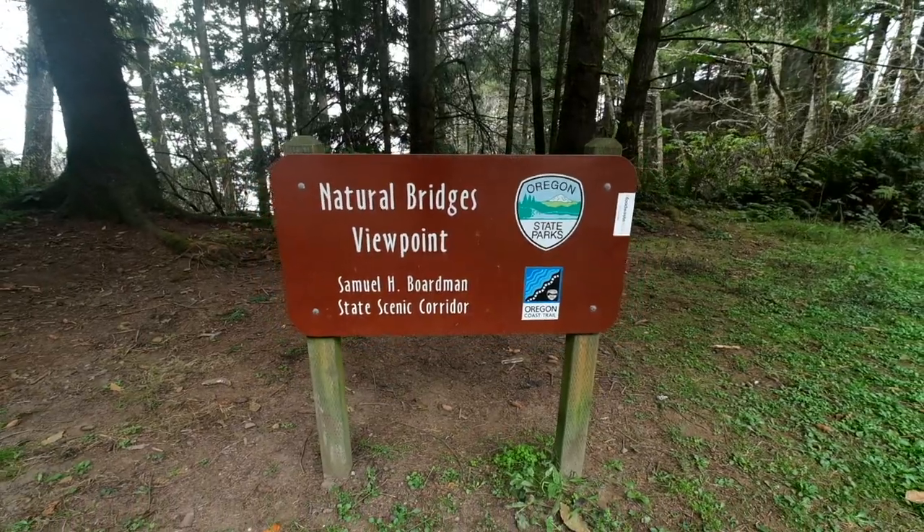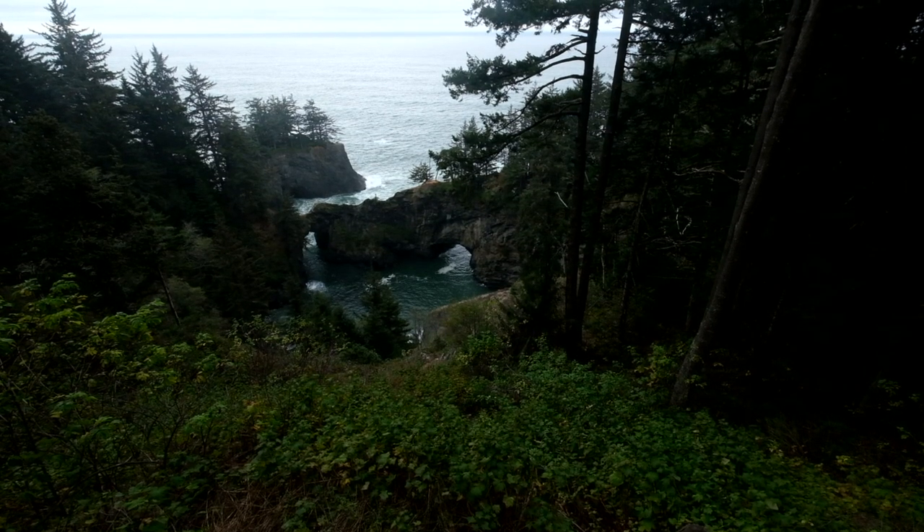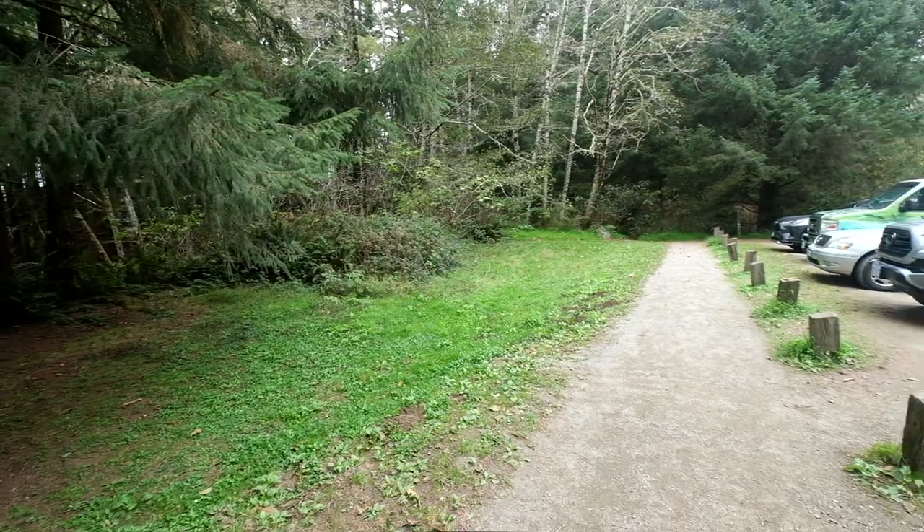We've just come about a mile down the road to Natural Bridges Viewpoint. This is probably one of the most iconic views in the entire corridor, and there is just a short little walk to a viewpoint, but there's also a short trail that gets you a little closer to the water. From the parking lot, the viewing platform is to the left and that gives a really great view, but now we are going to head down the trail to the right and hopefully get a little bit closer.